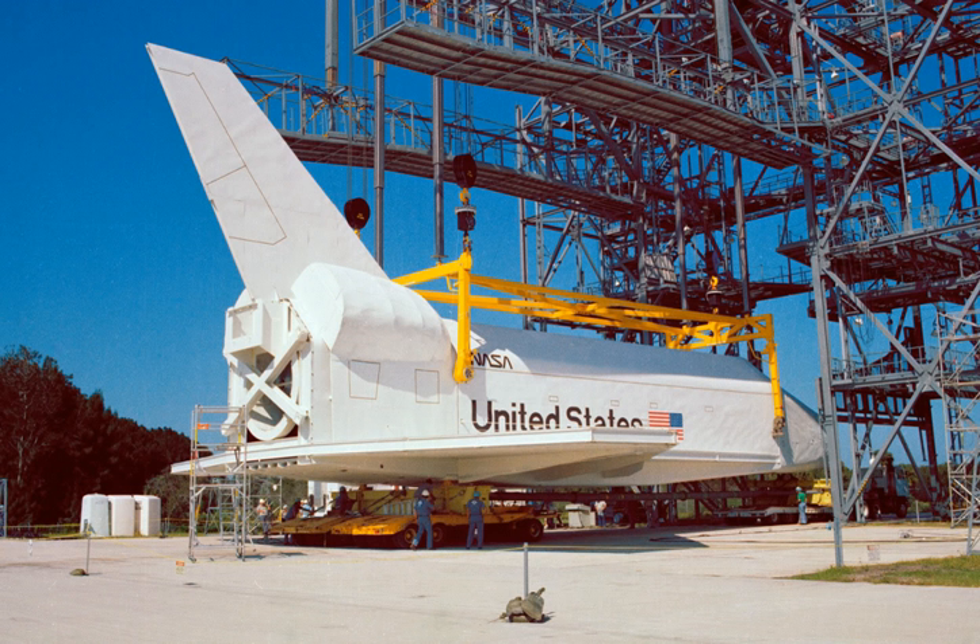The tank, not having been designed to hold the weight of an orbiter at an angle, required reinforcements. Pathfinder's weight is concentrated in the tail, and the tank required further reinforcements. The tank was then transported over land to the display at the museum. In May 1988, the 89-ton Pathfinder was installed atop the display at the Space and Rocket Center.